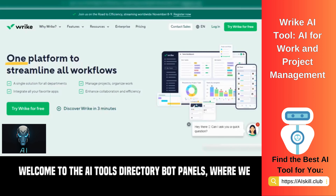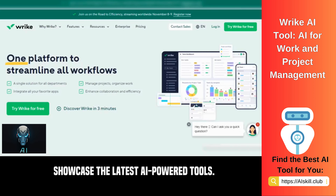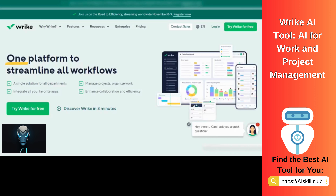Welcome to the AI Tools Directory Bot Panels, where we showcase the latest AI-powered tools. Today we explore Wrike AI.